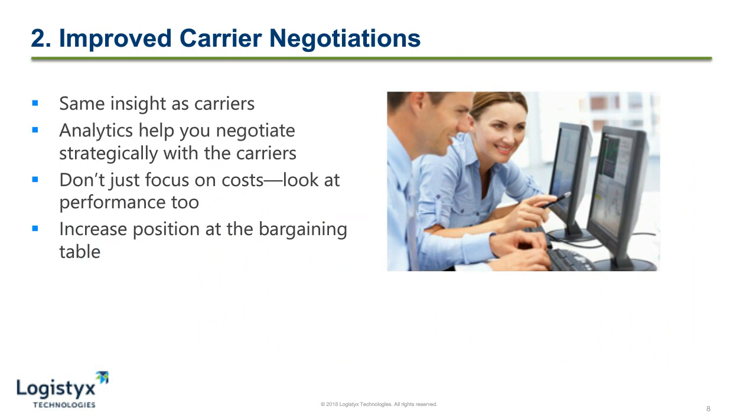The second way that we can really start to look at data and driving transportation costs down is through improved carrier negotiations. A data analytics platform really gives us the same insight as carriers, and this overall improves your ability to negotiate strategically with them. Key cost objectives such as cost per pound, cost per shipment, and in specific geographic regions can be obtained. Key performance objectives such as on-time and late shipment can also be looked at through this platform. This helps you to increase your position at the bargaining table because it gives you an apples-to-apples comparison for your carriers, and allows you to start scorecarding and really negotiate with them better.